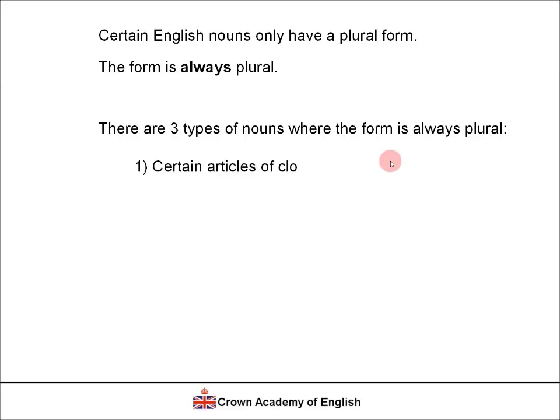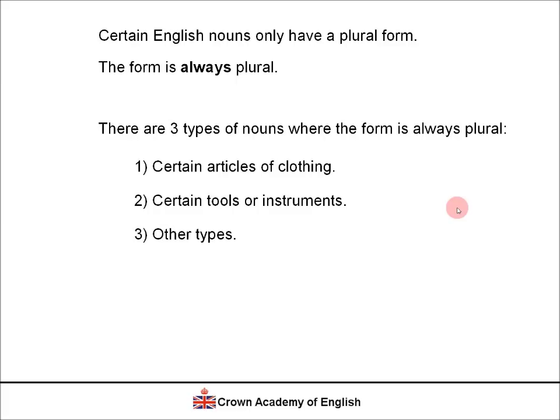Type 1: certain articles of clothing. Type 2: certain tools or instruments. And Type 3: there are a few other types. Now let's look at each type in detail.